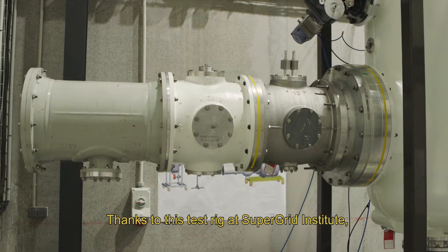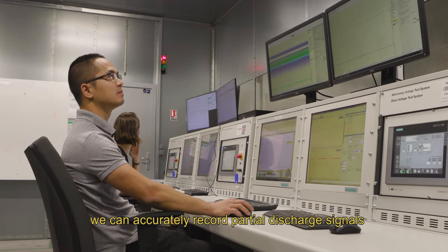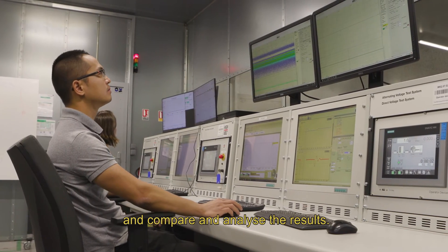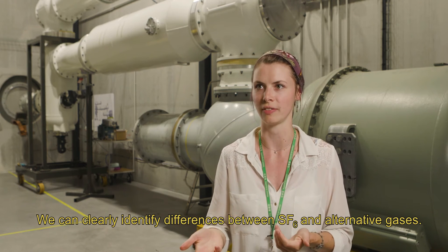Thanks to this test rig at SuperGrid Institute, with a background noise of less than one picocoulomb, we can accurately record partial discharge signals and compare and analyse the results. We can clearly identify differences between the SF6 and alternative gases.